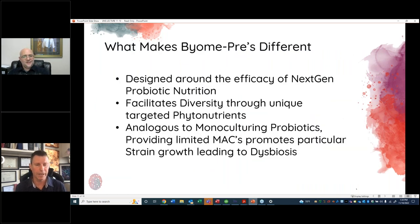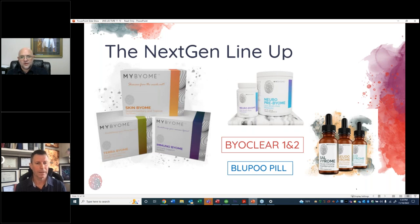What makes our products different: we want to facilitate diversity through phytonutrients, and it takes much more than one or two ingredients. Competitors might use three different prebiotics in a prebiotic formula, but that only drives a limited amount of growth. You need a lot more diversity to drive the growth of all of these organisms.